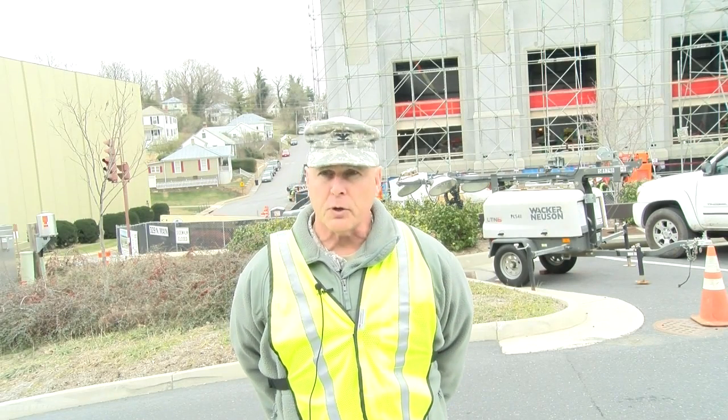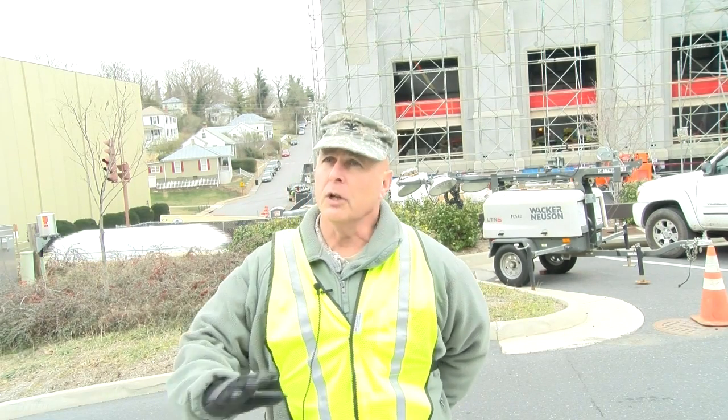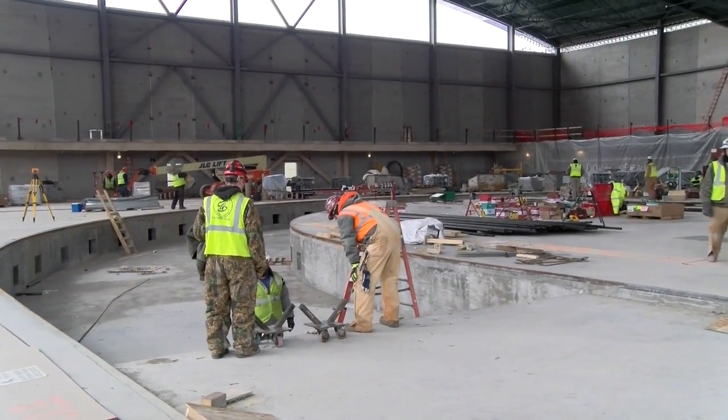This is phase one. It's new construction. It's about 200,000 square feet, somewhere in the neighborhood of just under $80 million total. It includes primarily an indoor, hydraulically operated, 200-meter track.